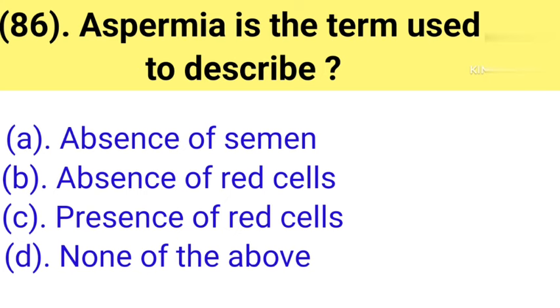Question number 86: Aspermia is the term used to describe. Option A: Absence of semen. Option B: Absence of red cells. Option C: Presence of red cells. Option D: None of the above. Correct answer is Option A — absence of semen.